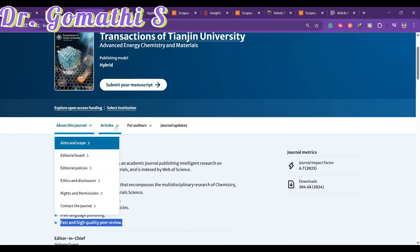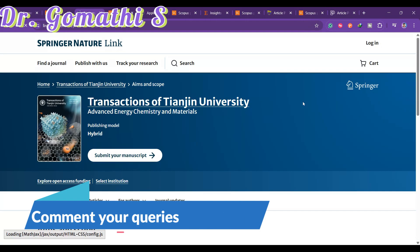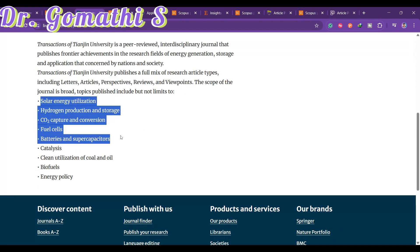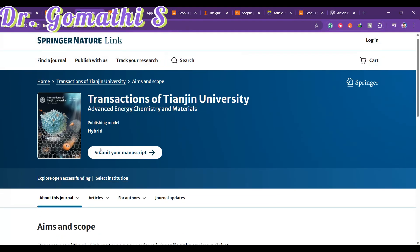Every author should know about this journal. Go ahead and check the journal's scope. Clicking on the scope section, you can see it accepts research articles, letters, perspectives, reviews, and viewpoints. Topics include solar energy, hydrogen production, CO2, and batteries.